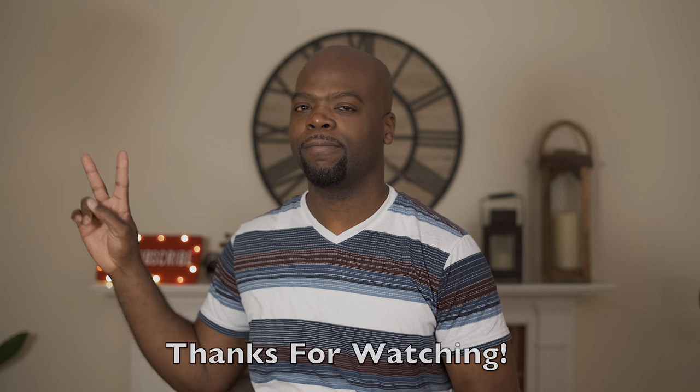I want to celebrate by giving someone a chance to win it, so I'll leave a link in the description. Don't forget to like this video and share it on social media. Until next time, this has been your friend and neighbor Abila Mann — peace.